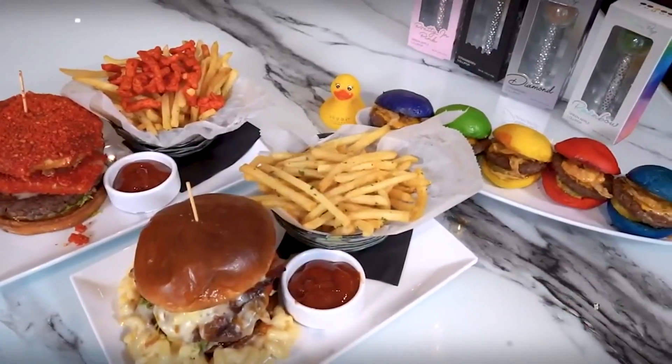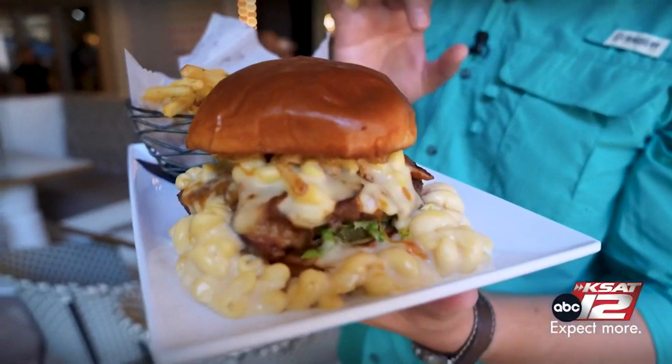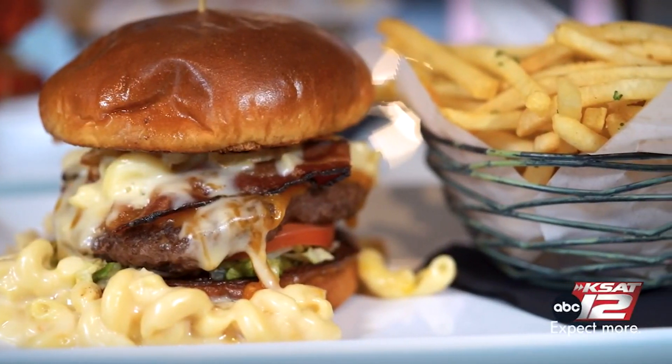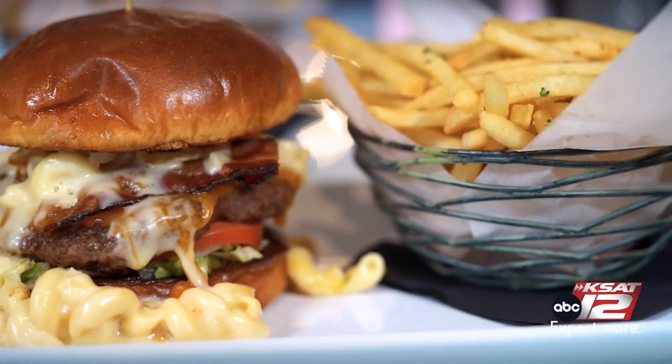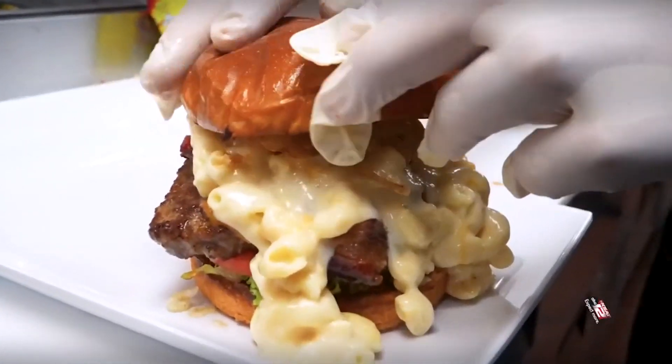There are a bunch of different burgers on the menu. This one right here is the mac and cheeseburger — bacon, tomatoes, lettuce, burger patty, buns toasted on there as well, fries on the side, ketchup. Another one of their big sellers on the menu out here. The macaroni and cheeseburger — that's the bite. That's messy and delicious.